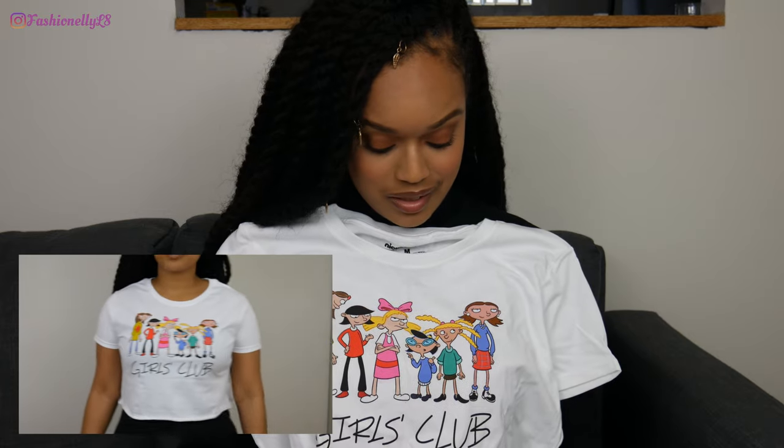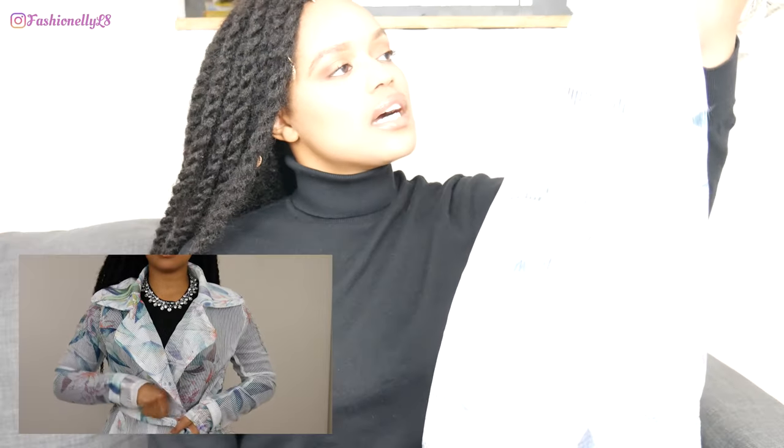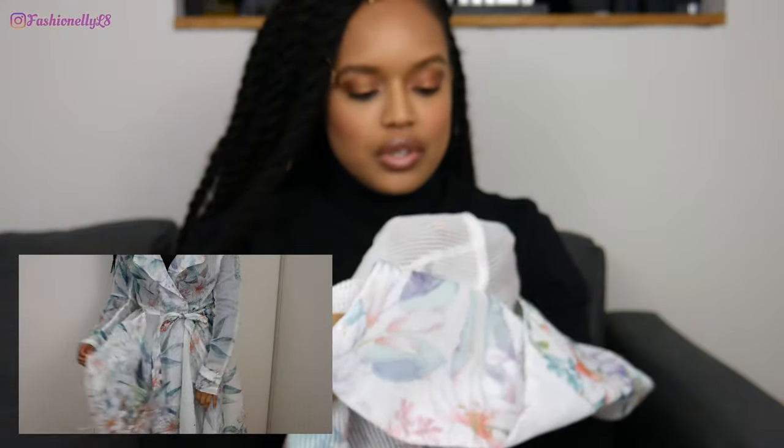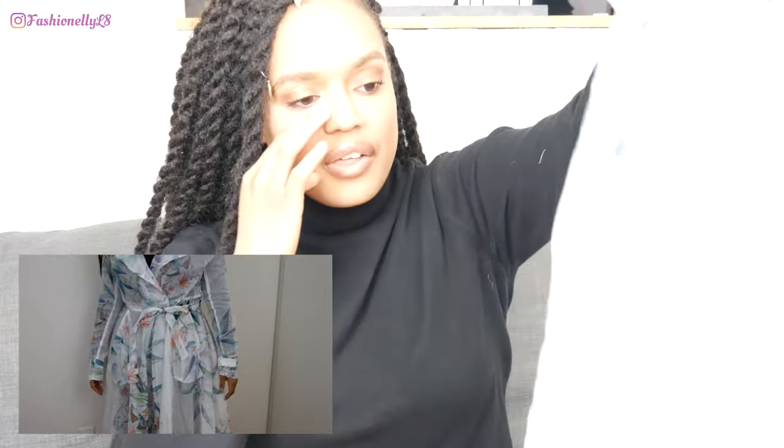Next we have a coat — I can't even call it a coat because it's super light and not going to keep me warm — but it's called the 'As Long As You're Happy Trench Coat' in size medium. It's white. The shoulder part of the coat is kind of itchy, I tried it on already. My plan is to wear it with a mini white dress underneath.